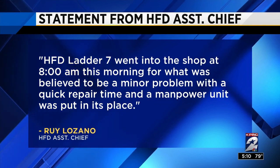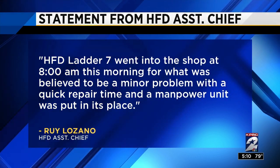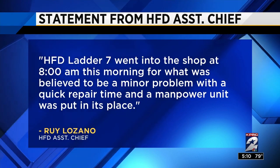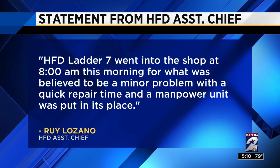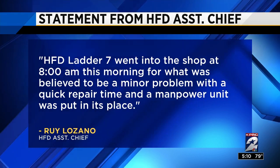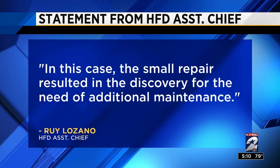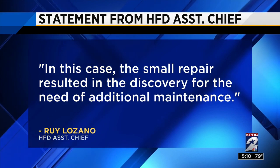We just got a statement from HFD. Quote: HFD Ladder 7 went into the shop at 8 a.m. this morning for what was believed to be a minor problem with a quick repair time, and a manpower unit — that's what those SUVs are called — was put in its place. In this case, the small repair resulted in the discovery of the need for additional maintenance. Station 7's other truck and engine was still in service today, and the ladder should be back in service in about two hours.